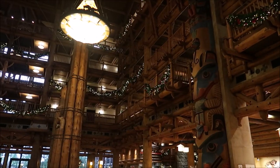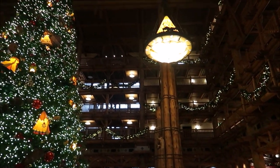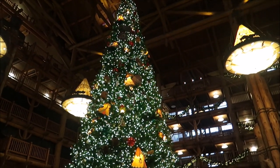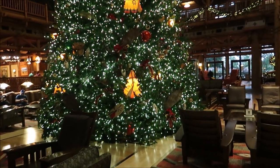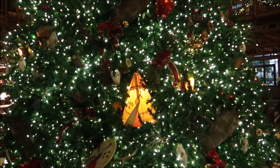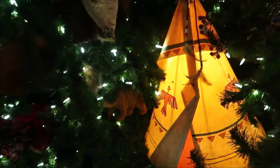I can stare at this tree for hours. It is so beautiful. And I would have to say it's not just the tree, it's the whole lobby. Look at this. I absolutely love it. I love everything from the lights to the actual ornaments. This is beautiful.